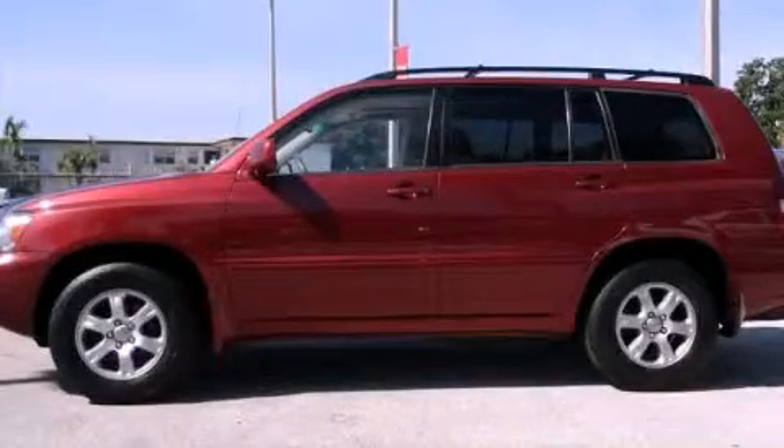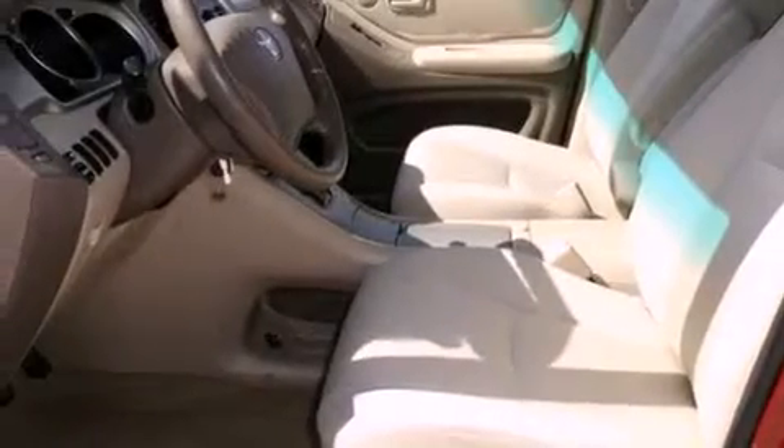This is a 2004 Toyota Highlander — safety, space, and comfort. It features a 2.4-liter four-cylinder engine and a four-speed automatic transmission.